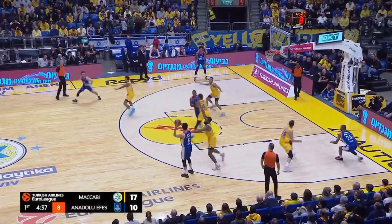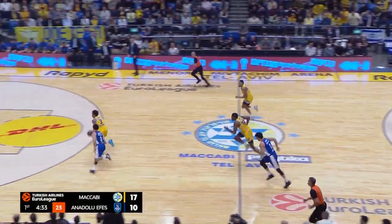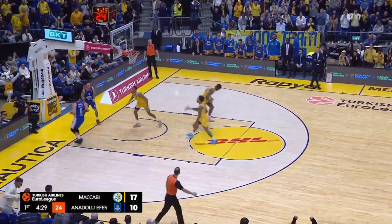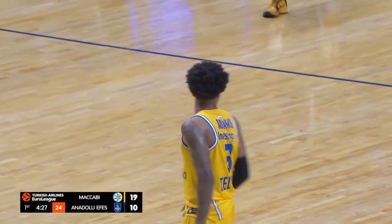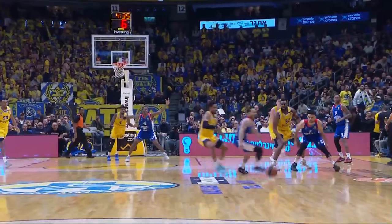His first action of the EuroLeague season, and he started with a turnover as Jelan Adams pokes away the pass and gets the breakaway slam dunk. Elijah Bryant with the sloppy pass for Larkin — a poor start.